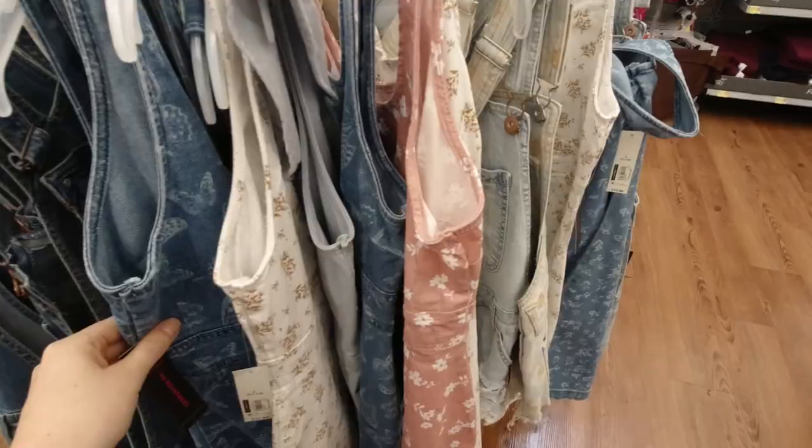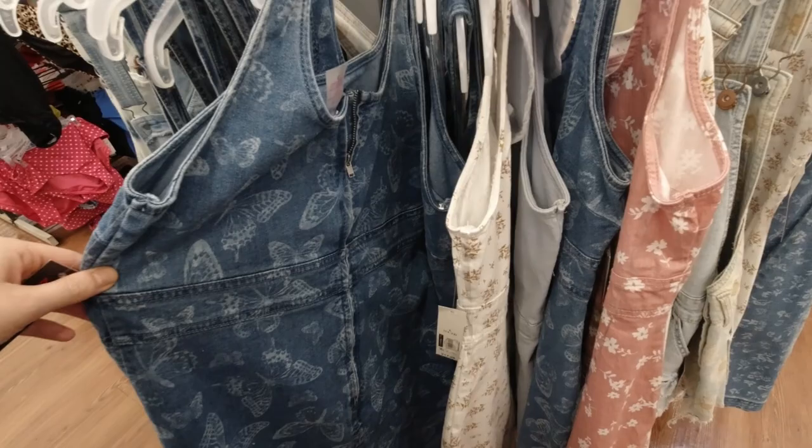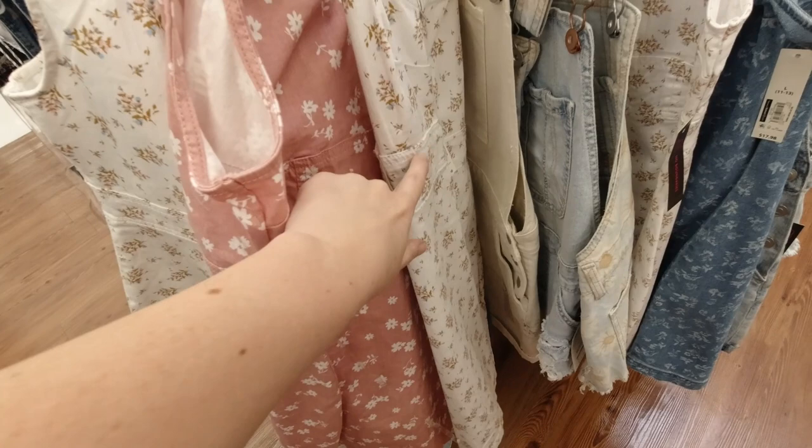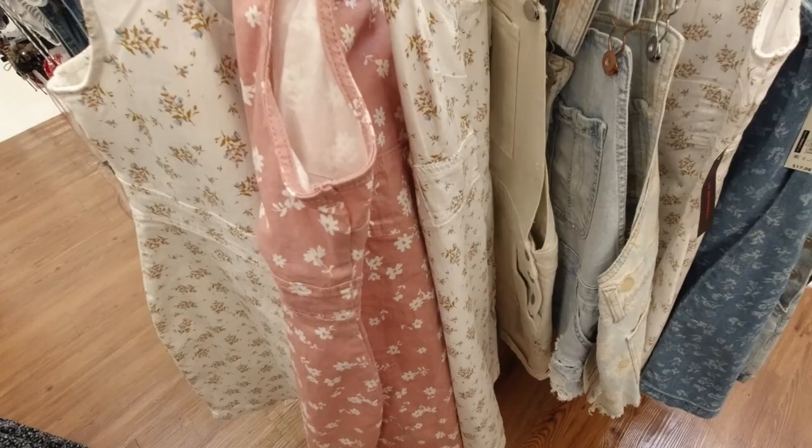They have all these pinafore dresses. This one is denim with the butterfly. And then this white denim with the blue and brown floral. Pink denim with the white floral. I have both of these I think. I'm going to try them on and post that either Thursday or Friday — it's actually going to be a two-parter, so be there for that.